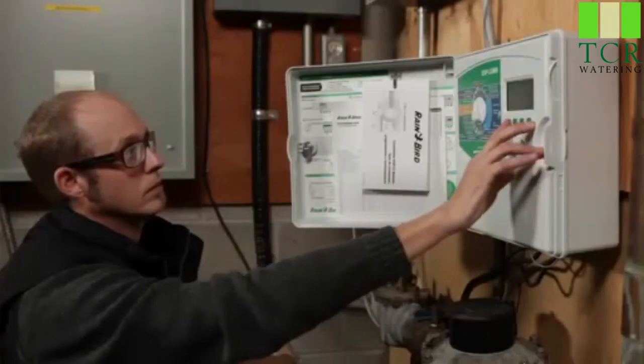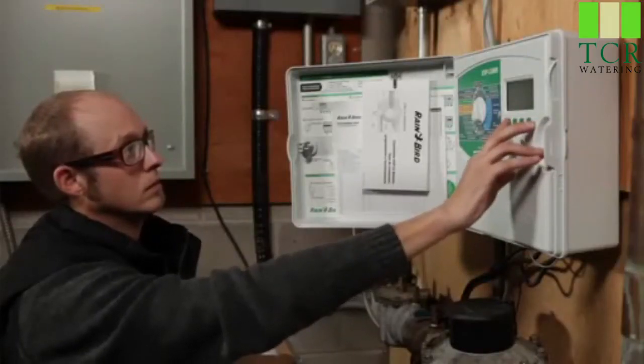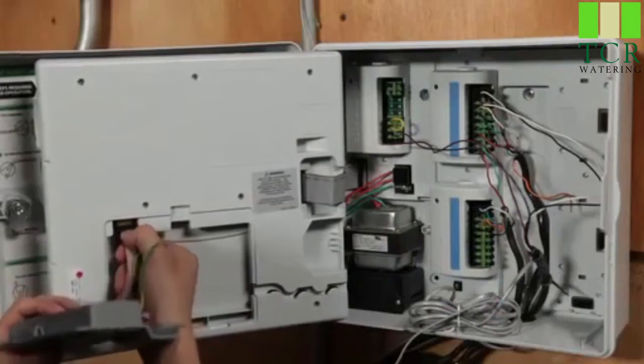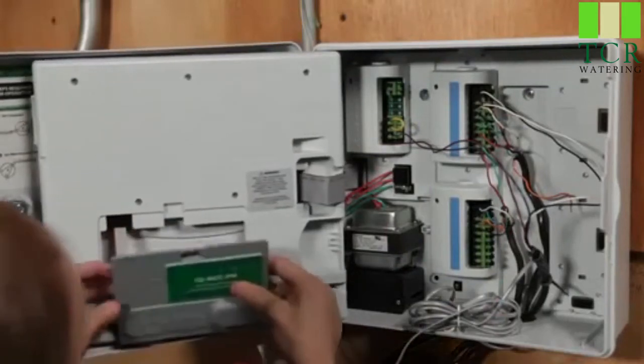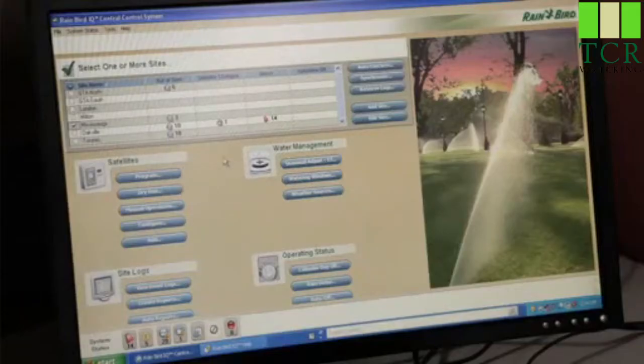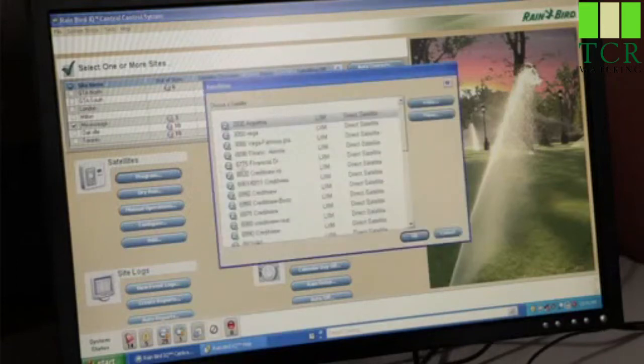Rainbird has developed, in our opinion, a very modular platform that is a great tool for companies like us who are using weather-based controllers and providing people with the option to upgrade to irrigation management systems that use weather data, generate water use reports. The IQ system has been a very effective system in helping our clients reduce water use and allowing us to manage their irrigation.